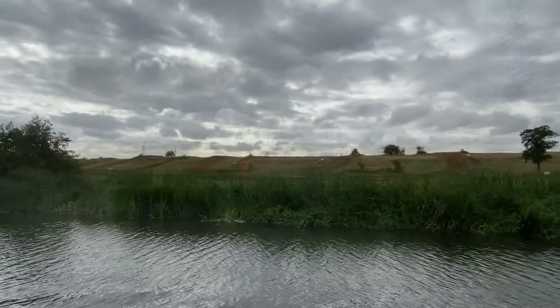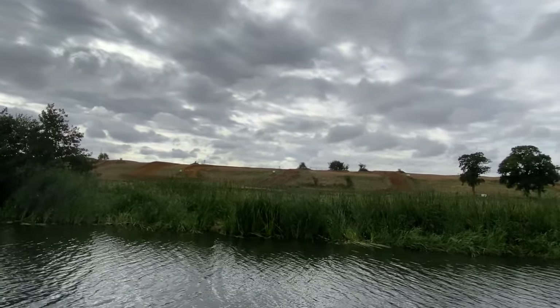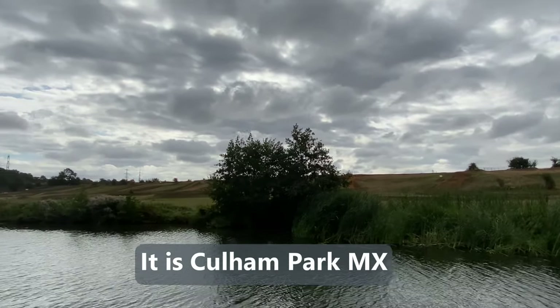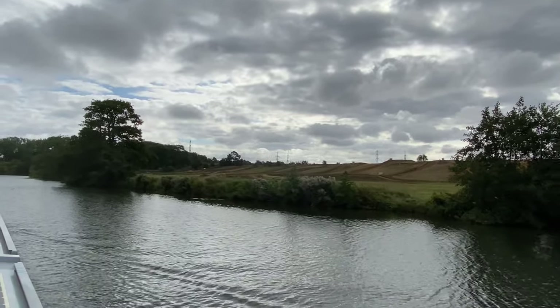We're trying to work out what that is across the field there. Now it looks like tracks for motocross, but it's quite an extensive field so we really don't know what it is. Excuse the wind noise.